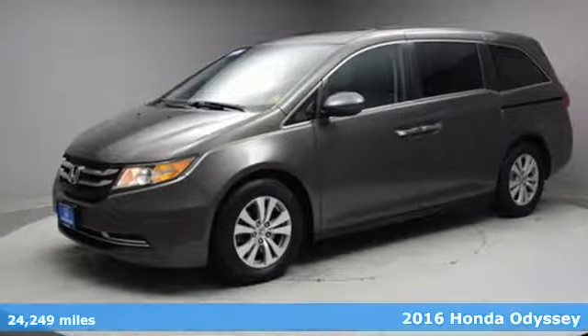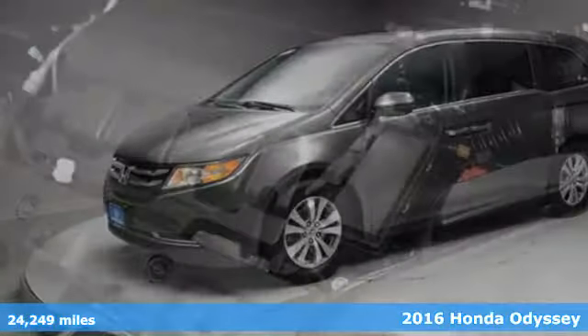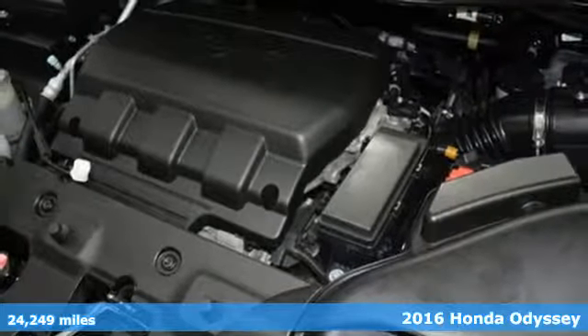It's a 2016 Honda Odyssey. From hood to hatch, it offers all the comforts and conveniences you want.